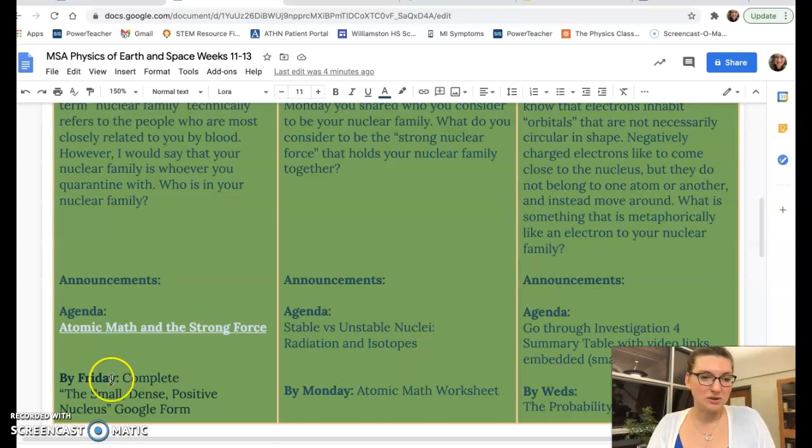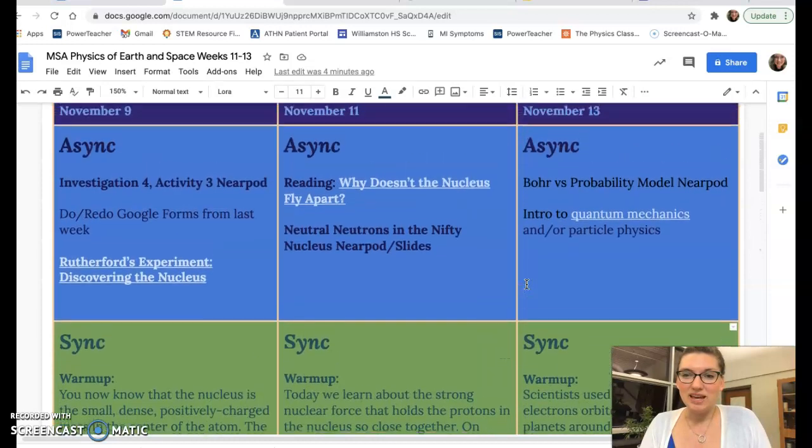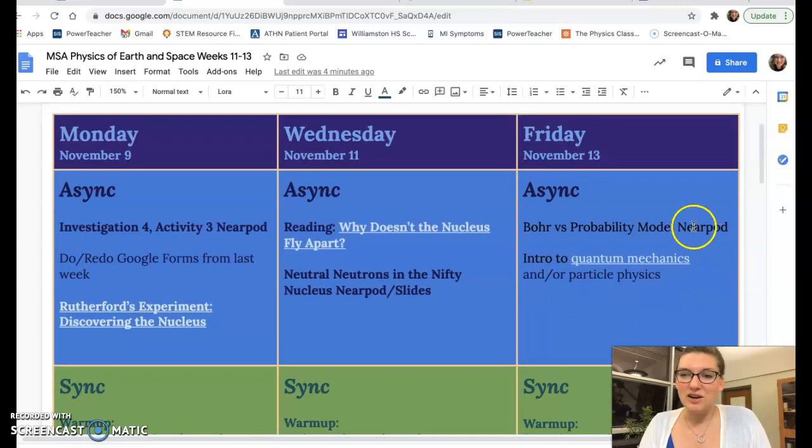There's a Google Form from Monday that you have to complete by Friday, a Google Form on Wednesday that you have to complete by Monday, and then on Friday we are going to learn about the model of the atom that is most close to what we consider to be true now.